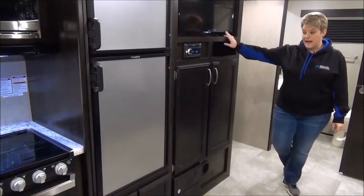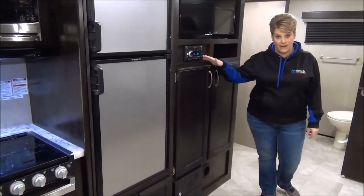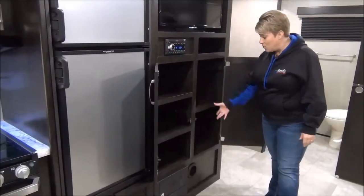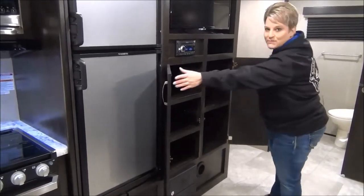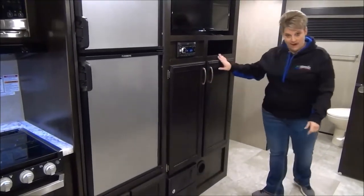Entertainment system features your flat screen TV, a new style Jensen stereo with your CD player, and it's also Bluetooth compatible. Great storage in here — you can use one side of the pantry if you want. This will pop out and there's a hanging rod in there, so lots of people wonder where to put their jackets when they first come into the trailer — you definitely have the capability to do so in there.